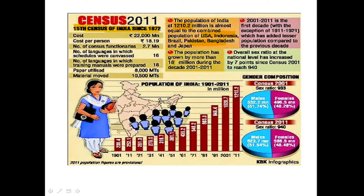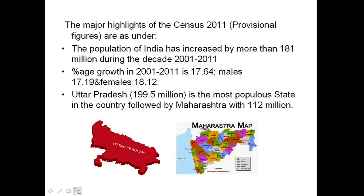Some major highlights of Census 2011: the population of India has grown by more than 181 million during the decade of 2001–2011, and the percentage growth in 2001–2011 is 17.64 percent.